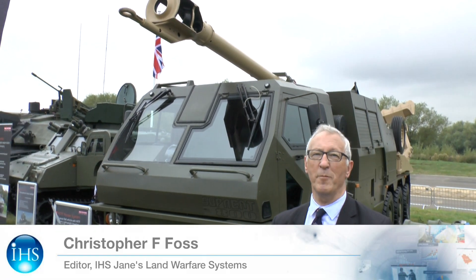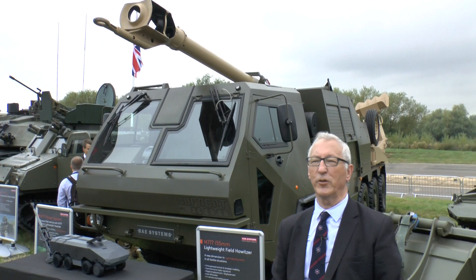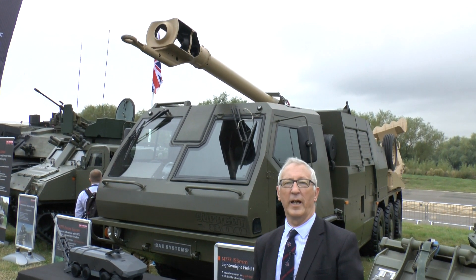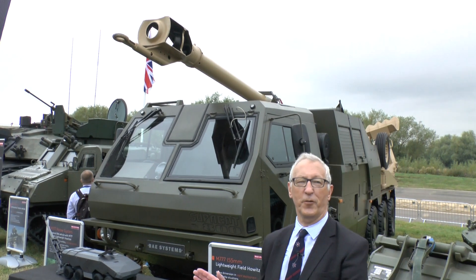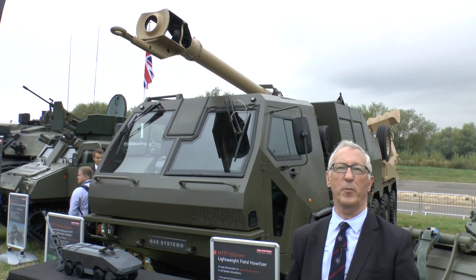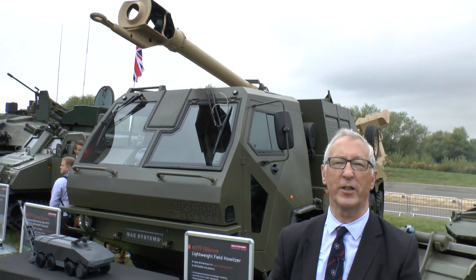The 155mm 39 calibre 777, known as the M777, has been combat proven. It is used not only by the United States Army, but also the United States Marine Corps, and also Australia and Canada. In fact, the first country to fire it in anger was Canada. It is normally towed by a 6x6 cross-country truck, which also carries some ammunition.